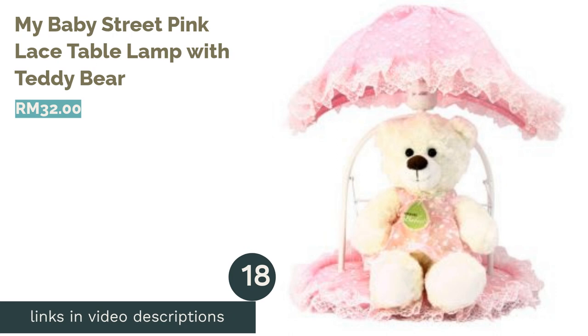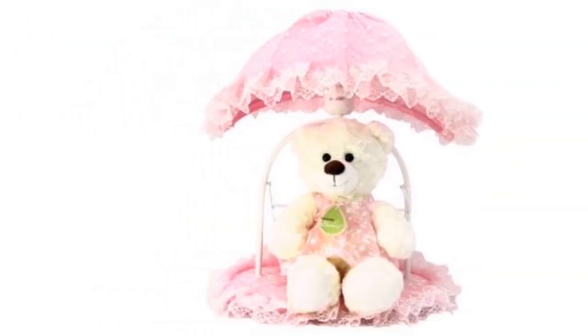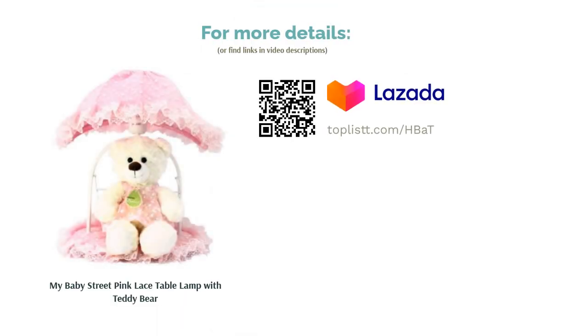The next product is the My Baby Street Pink Lace Table Lamp with Teddy Bear. A teddy bear table lamp — two favorites in one. This vintage-styled table lamp is an eye-catcher for sure. Don't worry about the color if you've got a boy — we're living in 2018 and colors no longer define gender. So what are you waiting for? Get this cute decor to style the bedside table.